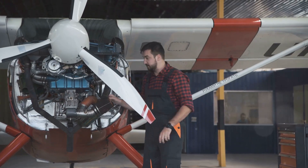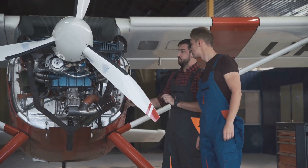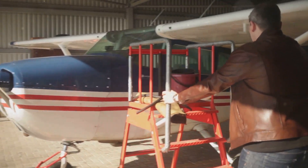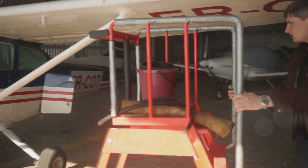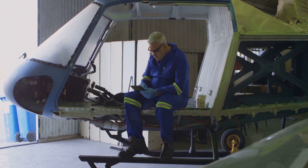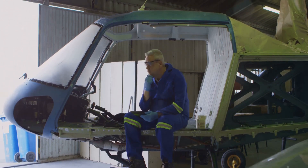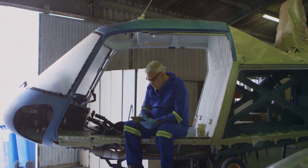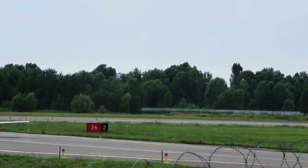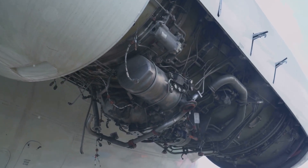Holders of an A&P license are authorized to perform various maintenance tasks on aircraft airframes and powerplants. This can include inspecting, troubleshooting, repairing and replacing components, conducting routine maintenance, and complying with airworthiness directives. Successfully obtaining an A&P license allows you to perform maintenance, inspections, and repairs on aircraft airframes and powerplants, and it is a valuable qualification for a career in aircraft maintenance. A&P mechanics are also responsible for signing off on maintenance tasks and certifying the aircraft's airworthiness.